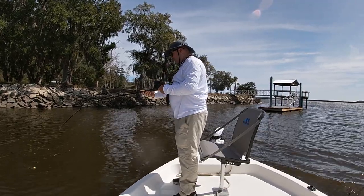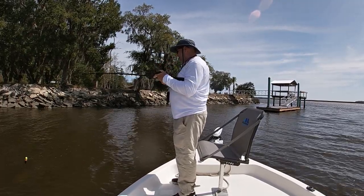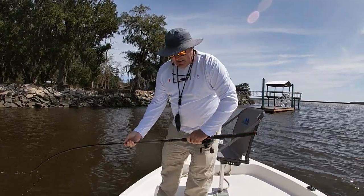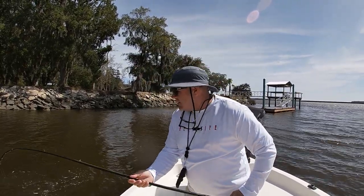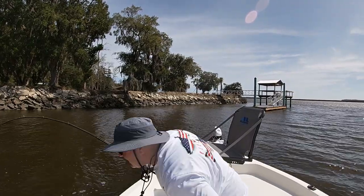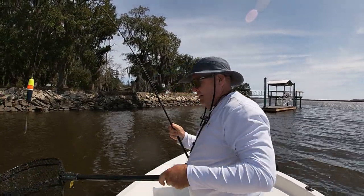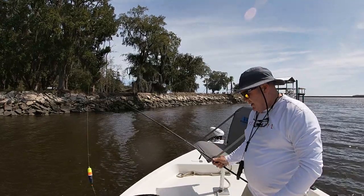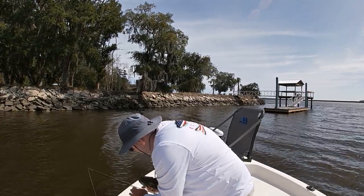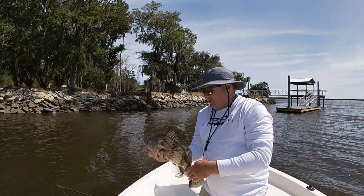Looks like another red. Oh, nice drum guys! I said I wasn't keeping a fish but I might keep this one. That's a good keeper-sized drum.